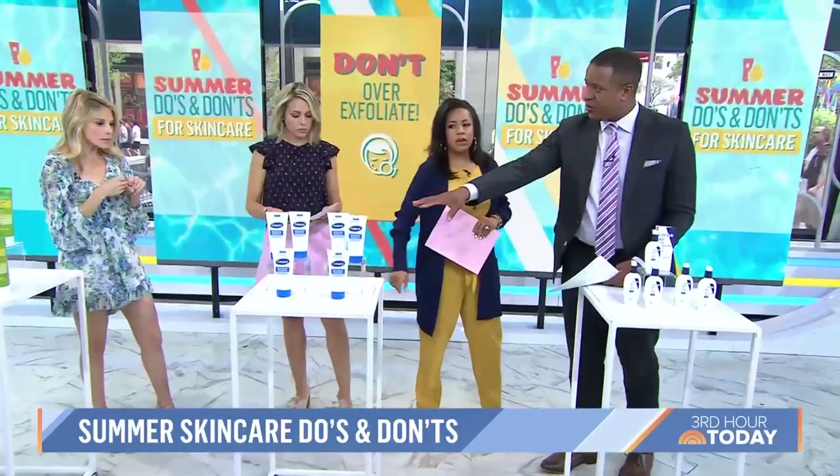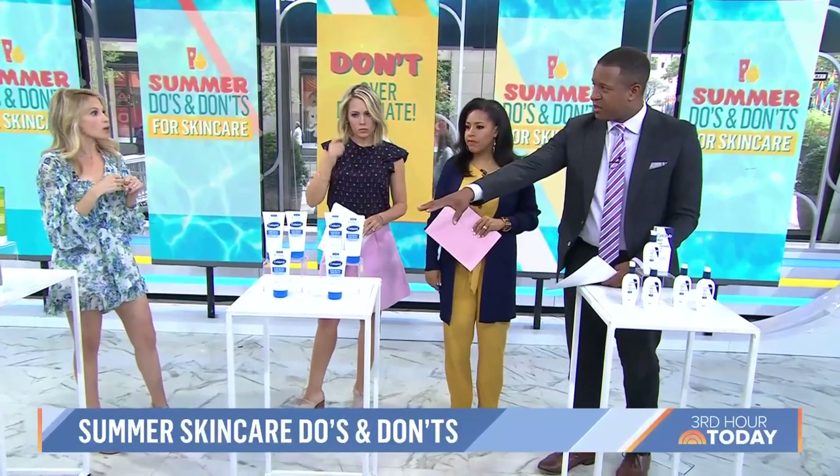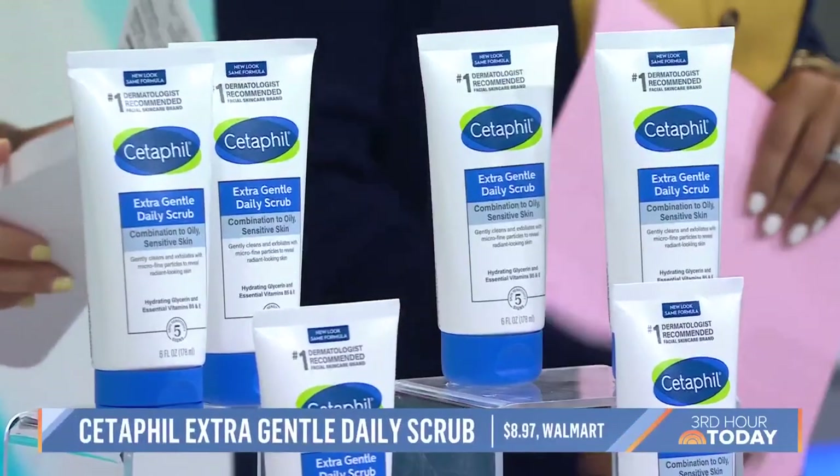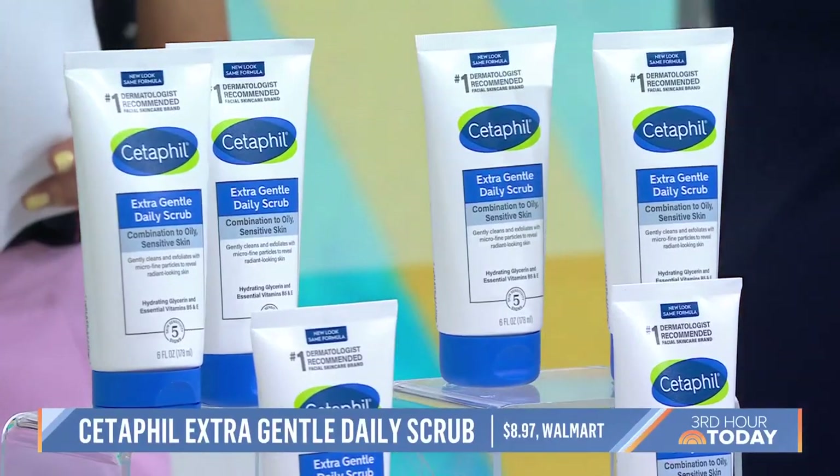After we exfoliate, we should continue to moisturize. Absolutely. What we have here is Cetaphil Ultra Gentle Daily Scrub — it says daily, but just use it once or twice a week in the summer.